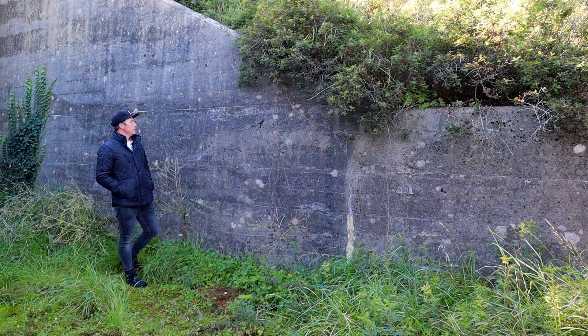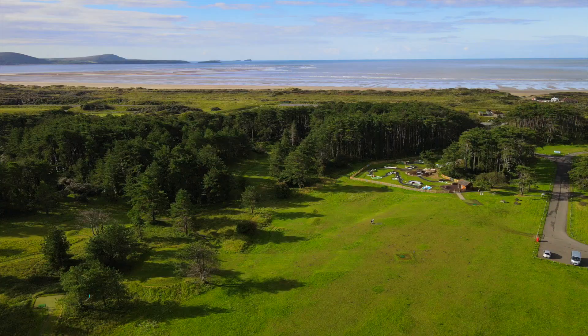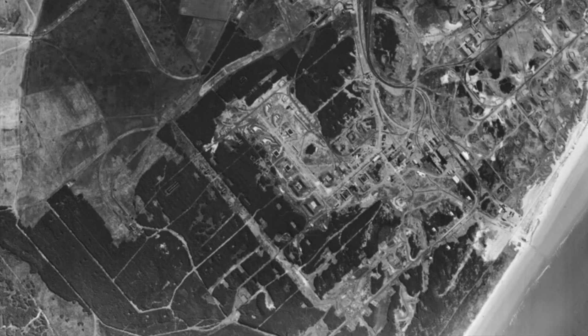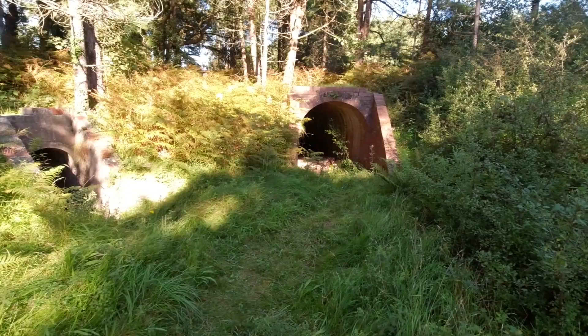Pembrey Country Park wasn't always the magnificent parkland you see today. Over 100 years ago this site provided the ideal conditions for the dangerous job of creating explosives for wartime Britain. The huge expanse would have been full of factories making TNT and cordite during both world wars, and look a little closer and you can still find some of those remains today.